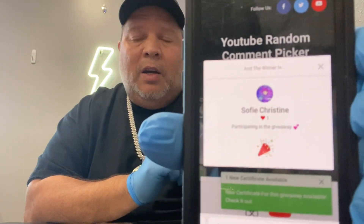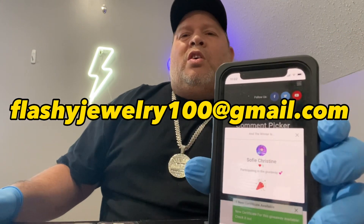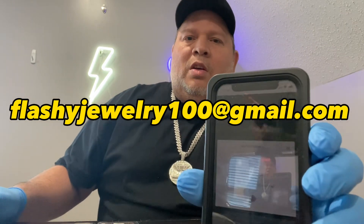So Sophie Christine, reach out to our Gmail — flashyjewelry100@gmail.com. Sophie, you can get in touch with us via email, give us your address, and we're gonna send you out these Moissanite earrings and you won't have to pay a thing — we'll pay shipping, we'll pay everything. Congratulations, Sophie! Hopefully you get in touch with us within the next 24 to 48 hours, or we will have to raffle them again for somebody else. Sophie Christine, you're the winner of the Moissanite earrings.